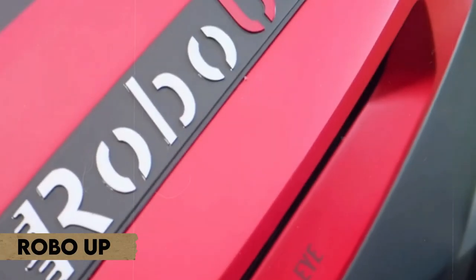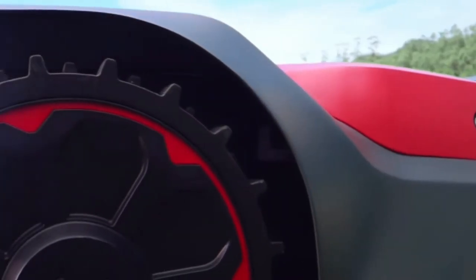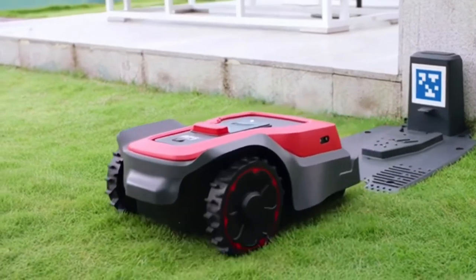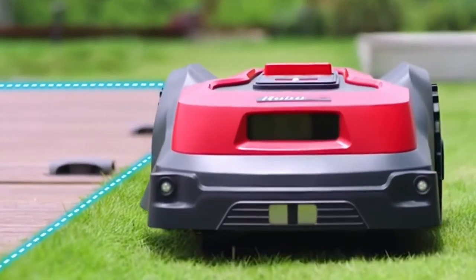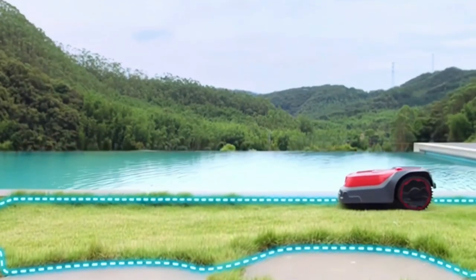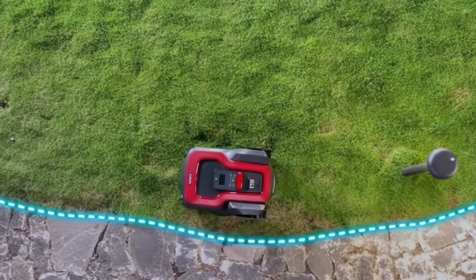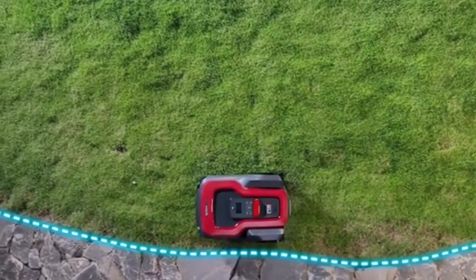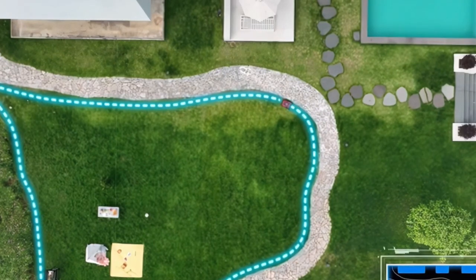Number four: RoboUp. The smart robotic lawnmower that takes the effort out of mowing will help you improve your lawn maintenance. With its superior technology, RoboUp can identify and avoid obstacles, giving you a pristine lawn every time. Forget about altering cutting heights or keeping track of a perimeter wire — RoboUp takes care of everything.